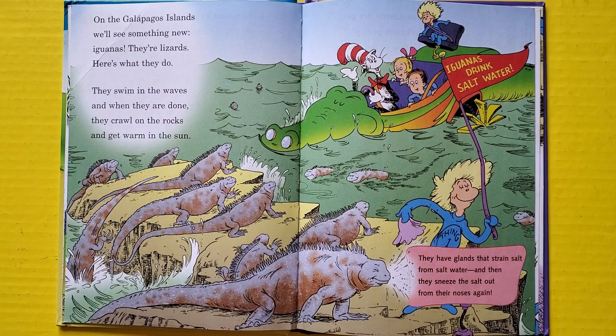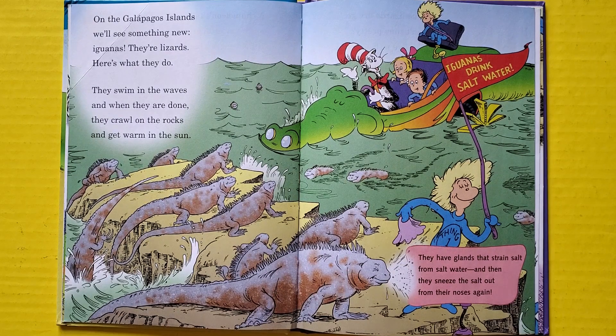On the Galapagos Islands we'll see something new — iguanas! They're lizards. Here's what they do: they swim in the waves, and when they are done, they crawl on the rocks and get warm in the sun. They have glands that strain salt from salt water, and then they sneeze the salt out from their noses again.